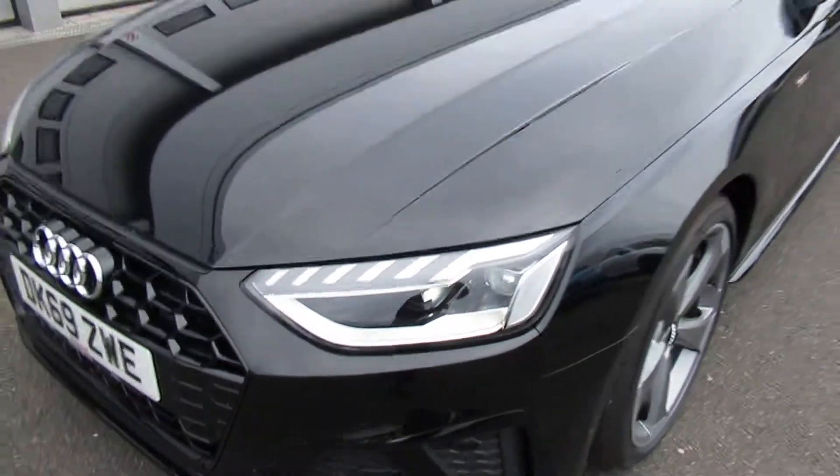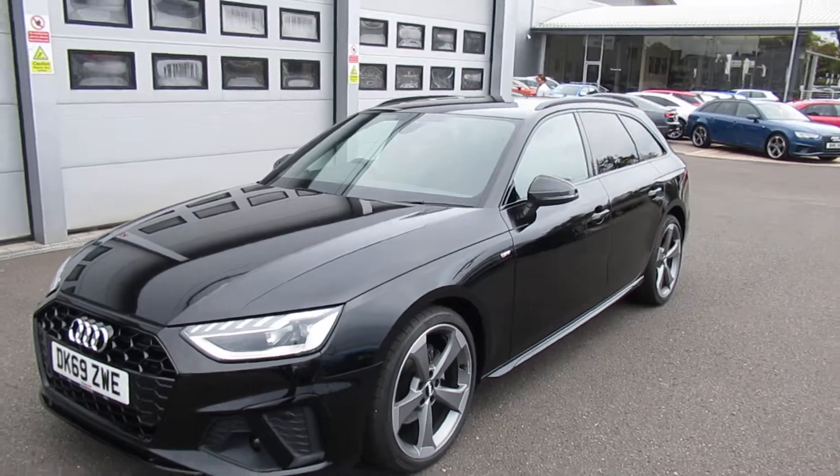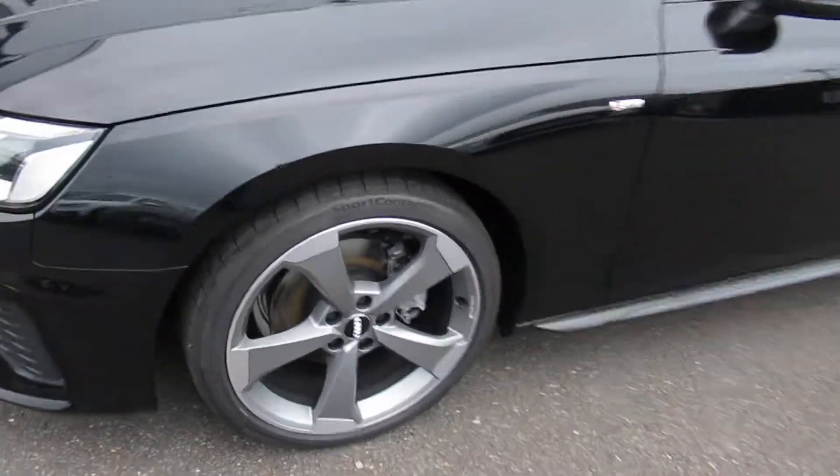The car has the LED headlights with the daytime running LEDs, front and rear parking sensors, with the 19-inch 5-arm design alloy wheels.